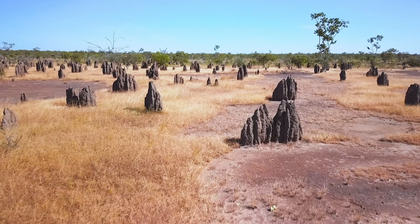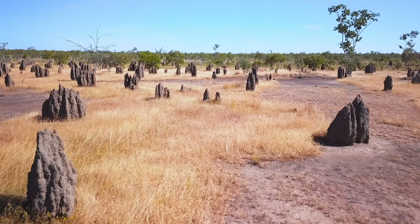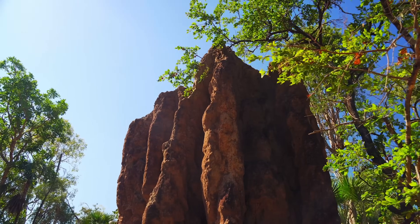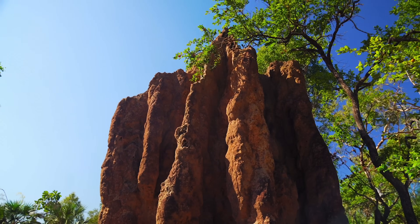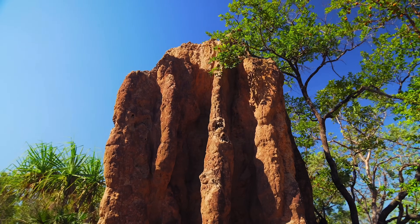Termite mounds usually outlive the colonies themselves, with new residents moving in after the original owners die out, moving into homes that represent some of the tallest animal structures in the world.